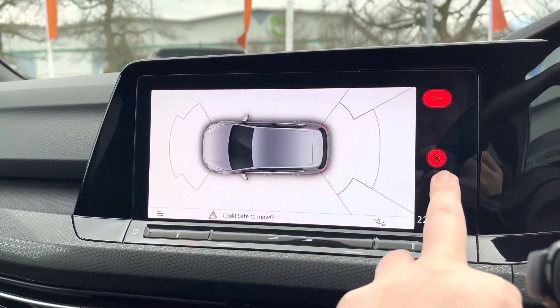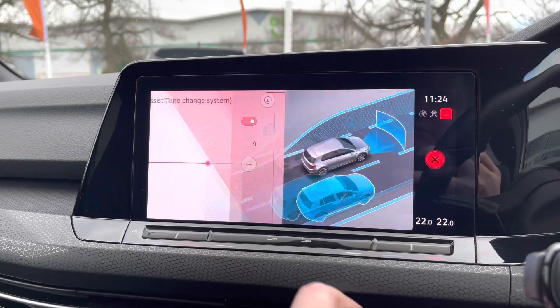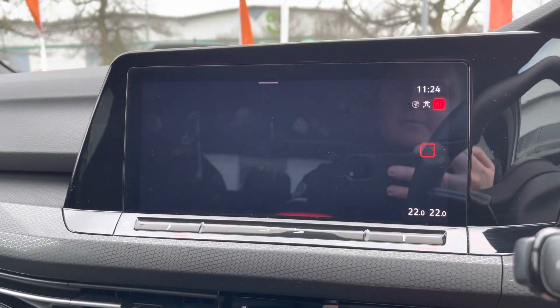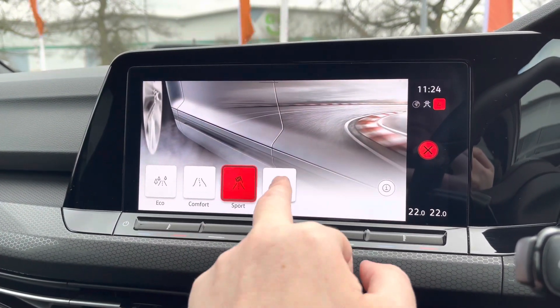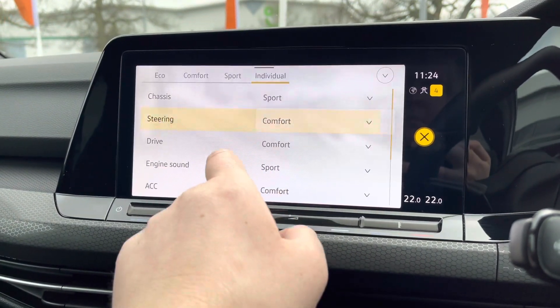There's a quick view of your park pilot system with audible warnings as well, and all the latest safety systems such as your side assist and city emergency braking. You've got different driving modes — eco, comfort, sport — and also individual settings if you want to blend a different driving mode, so you can have slightly heavier steering with the sport setting for example.